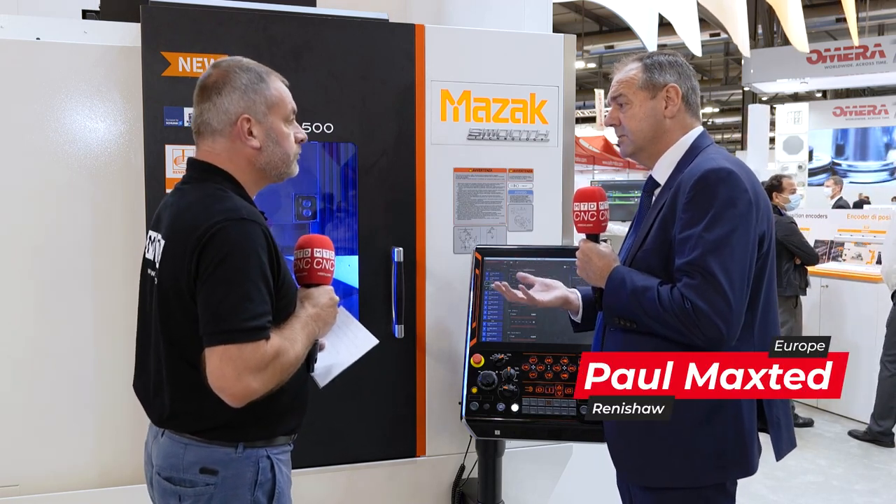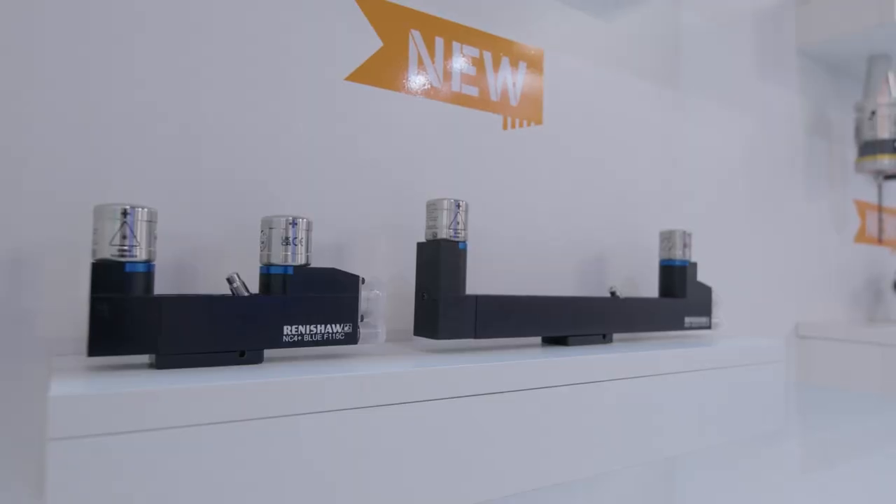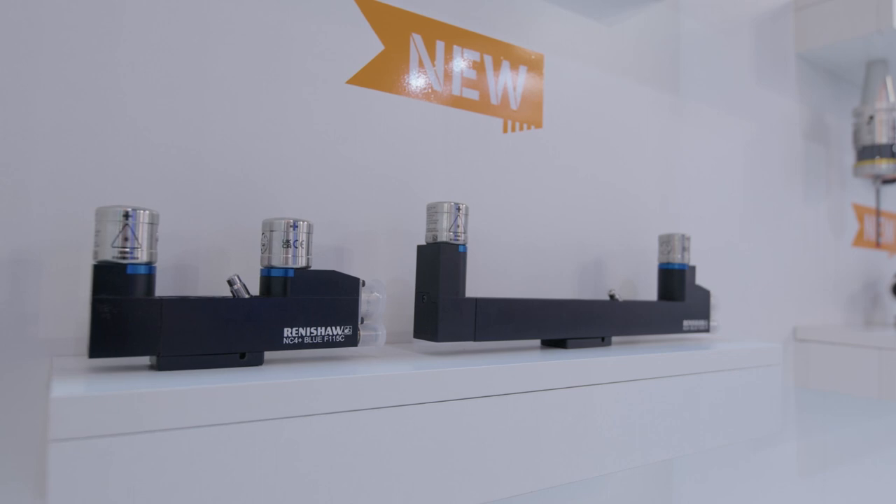What we've got here is the integration of our on-machine probing systems and tool setting systems to automate tasks required as part of the CNC machining process — whether that's tool setup, workpiece setup, feature verification and process control, or adjusting tool offsets automatically.